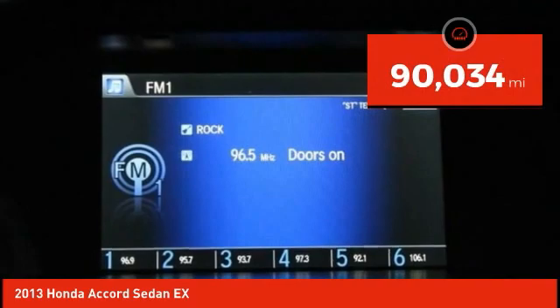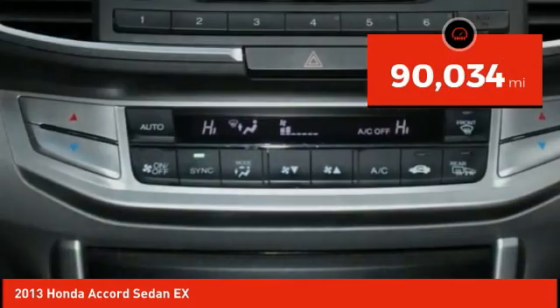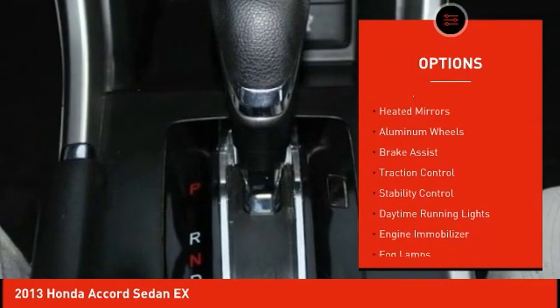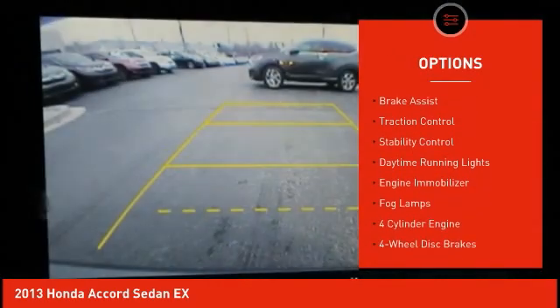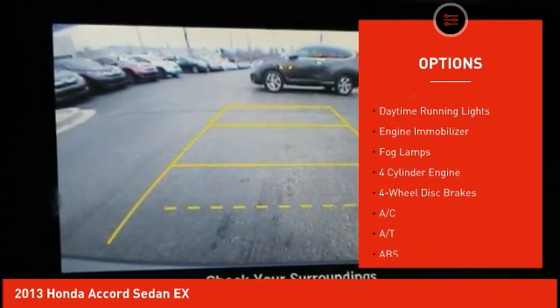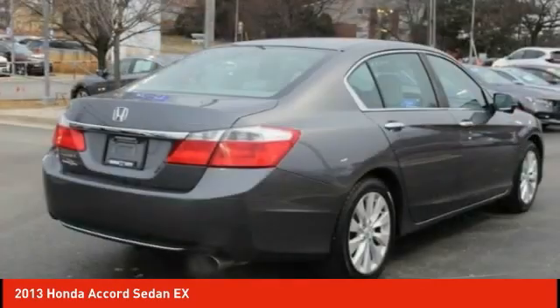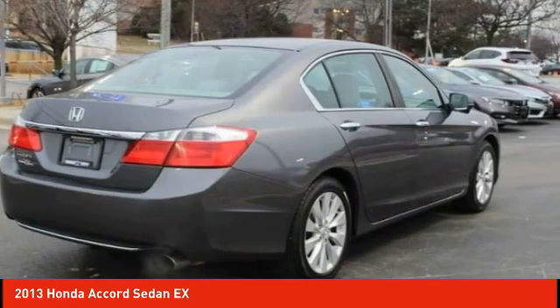This vehicle has less than 95,000 miles. Here are some of this vehicle's great options: tire pressure monitor, blind spot monitor, heated mirrors, aluminum wheels, brake assist, traction control, stability control, daytime running lights, engine immobilizer, and fog lamps.